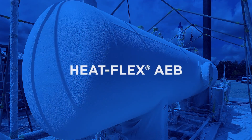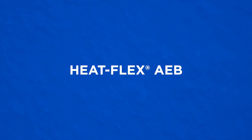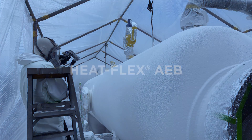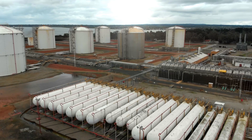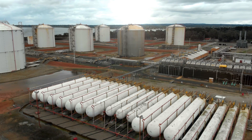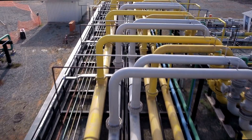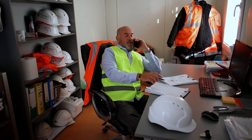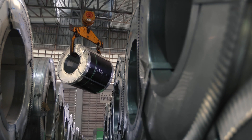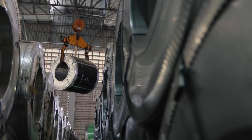Introducing HeatFlex AEB, the revolutionary advanced energy barrier from Sherwin-Williams Protective and Marine. An innovative solution that redefines industrial insulation. HeatFlex AEB effectively eliminates corrosion under insulation, a costly and dangerous issue, by replacing bulky traditional insulation systems.